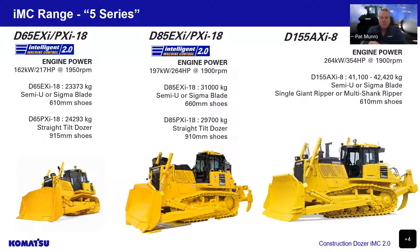The D85 has two models. The EX is a 30-tonne machine with a semi-U or Sigma blade and 660 shoes. The PX is a slightly lighter machine with a straight tilt dozer and 915 shoes for low ground pressure. Both of those units have the IMC 2.0 technology. Our D155AXI-8 is IMC 1.0 — a 41-to-42-tonne machine with a semi-U or Sigma blade, or rear rippers with single giant ripper or multi-shank ripper on 610 shoes.